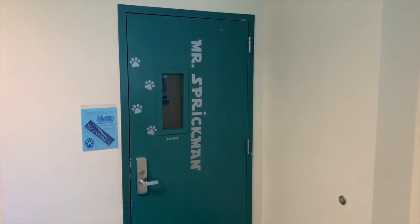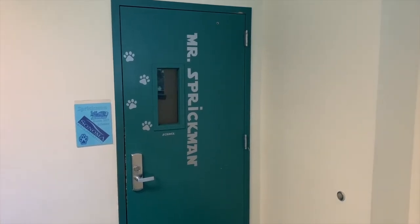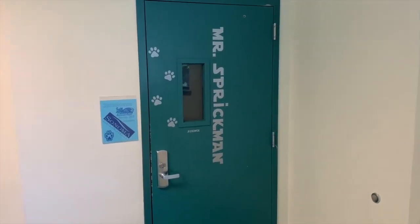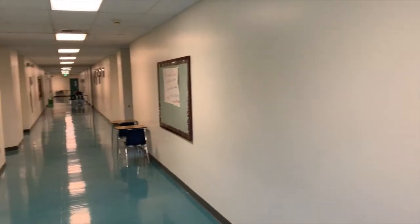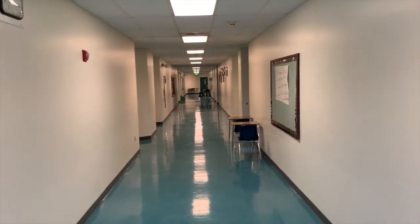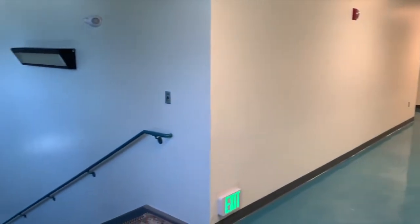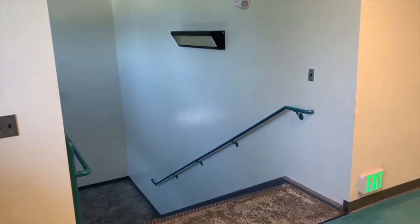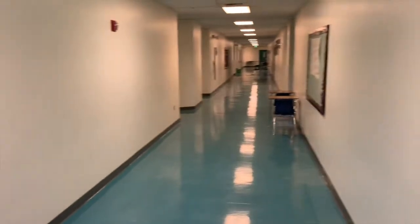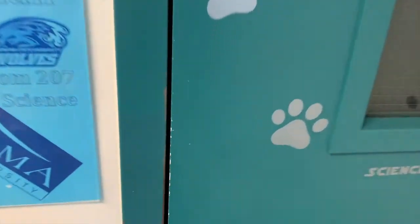Here we are out front of the science lab. The lab is located in room 207, and you'll know that you're in the right spot when you see my name on the door and a blue sign out front. Our classroom can be found on the second story of the large classroom building at the end of the hall. It's also at the top of the inside stairwell, which you see here. Now that we know where the room is, let's take a quick look inside of the lab.